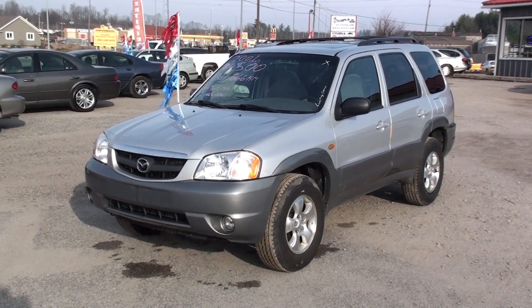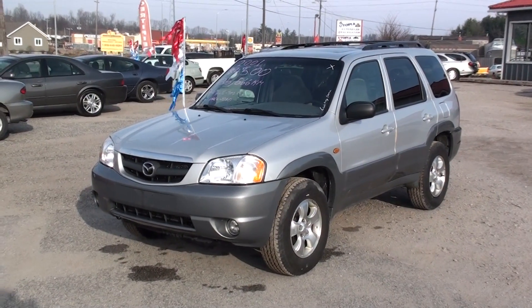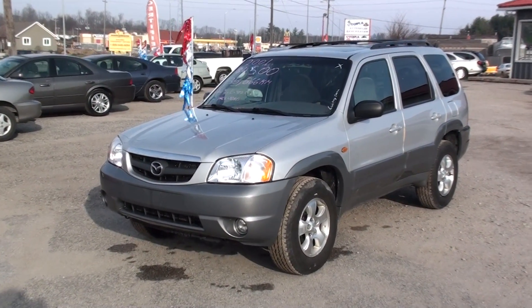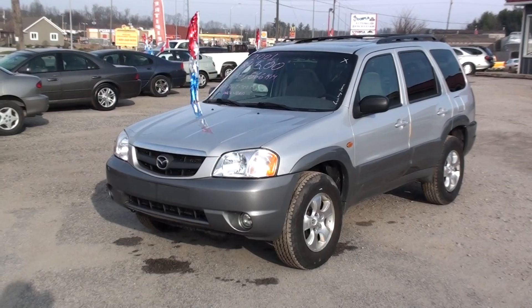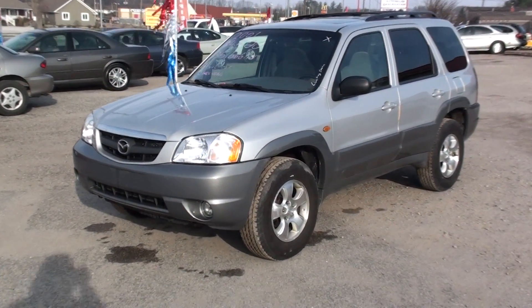Hi, this is Nick at Fastlane Automotive Sales. Here we have a 2001 Mazda Tribute with only 135,000 kilometers. This price includes a safety and an e-test. All you have to pay for is tax, plates, and a sticker if you don't have any.